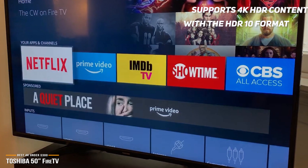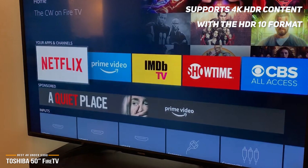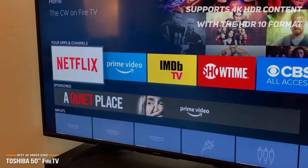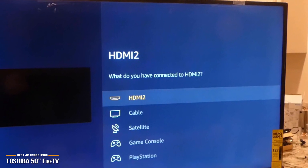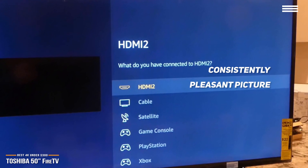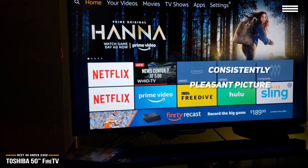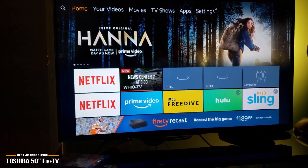It supports 4K HDR content with the HDR10 format, as well as Dolby Vision. However, it does suffer a bit with limited contrast, which means that blacks can appear occasionally washed out, but for the price, it performs remarkably well and gives a consistently pleasant picture. Off-angle viewing is acceptable, but saturation dips and colors start to appear gray when you move beyond 30 degrees off-axis from the center of the TV.